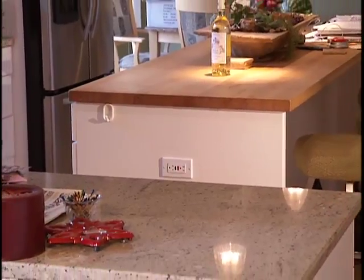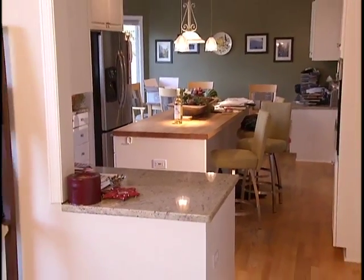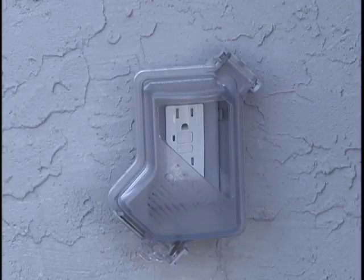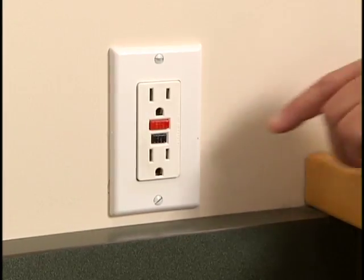If the breakers aren't the problem, check the ground fault circuit interrupters or GFCIs around the house. They're usually located in the kitchen, bathrooms, laundry room, garage, and on outside outlets. It's sometimes hard to tell if they're tripped, so to test, just press the reset button.